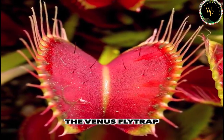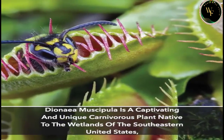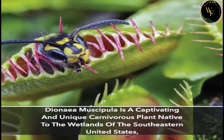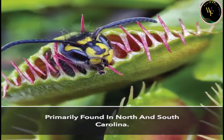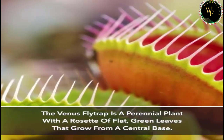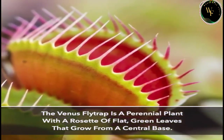The Venus Fly Trap, Dionaea muscipula, is a captivating and unique carnivorous plant native to the wetlands of the southeastern United States, primarily found in North and South Carolina. The Venus Fly Trap is a perennial plant with a rosette of flat, green leaves that grow from a central base.